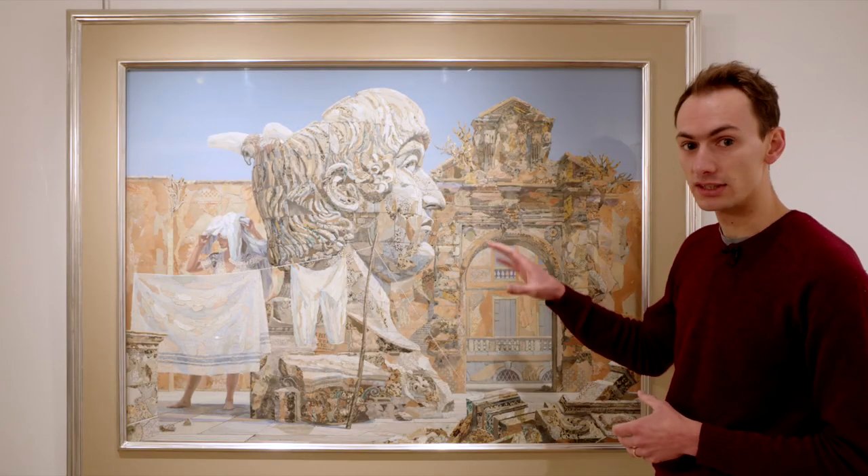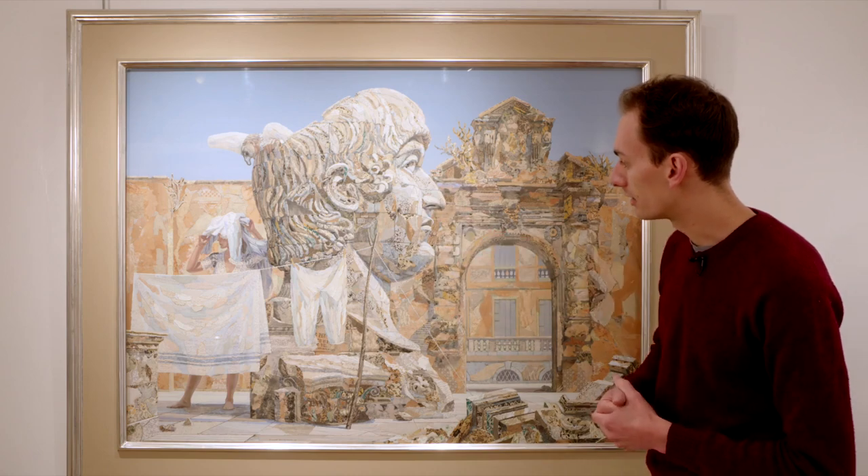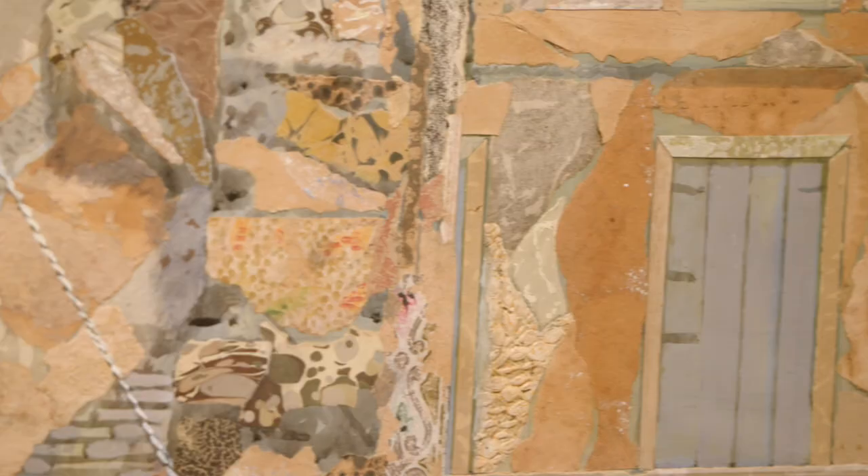In the early 70s, he made a number of these very large collages that are made up of thousands and thousands of tiny bits of marbled paper, bits of painted scraps, really beautifully put together.